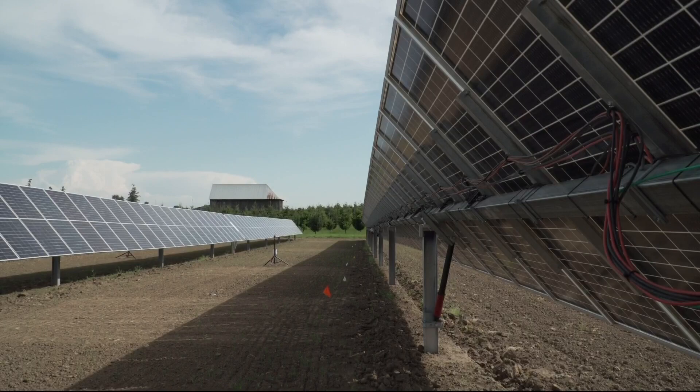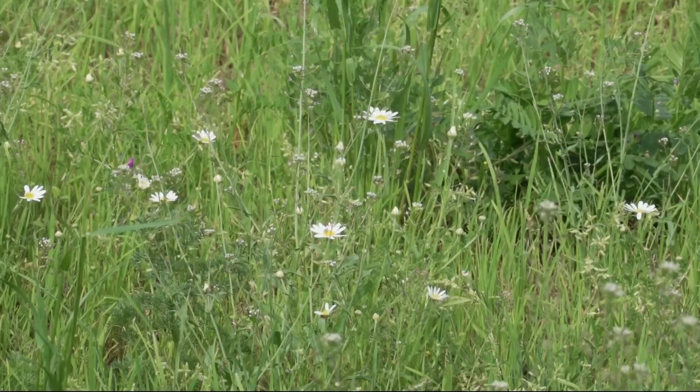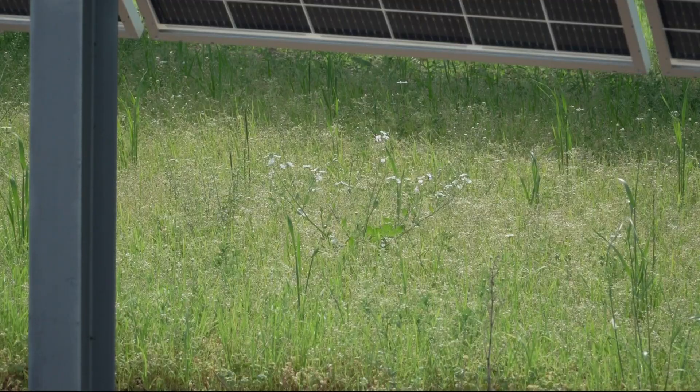For those who haven't heard the term, Higgins explains it's the co-location of both solar energy harvesting and agricultural production on the same piece of land for mutual benefit. And it's that mutual benefit that has Higgins so optimistic about the future.